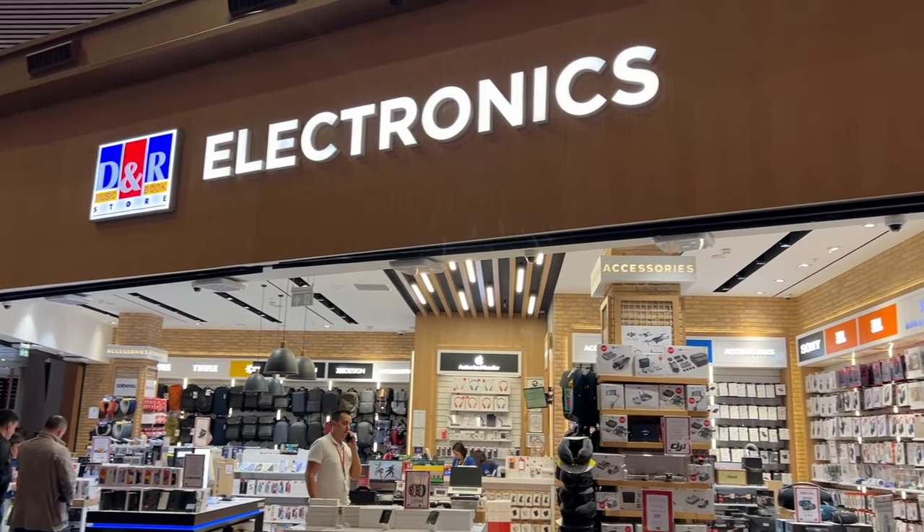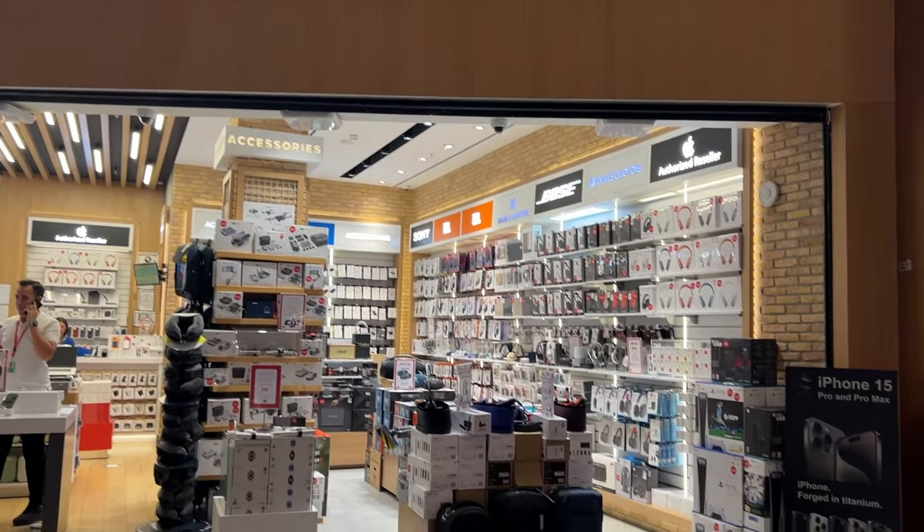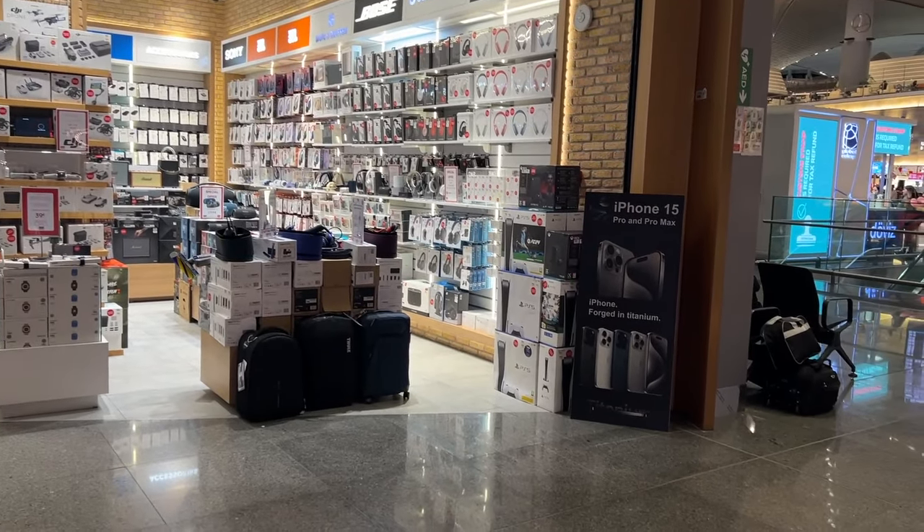Alright guys, I'm already at the Istanbul Airport and I'll be taking my flight back to Manila in a couple of hours. But before we leave, I just saw an electronic store that sells a couple of video game consoles, so let's try checking it out. But first, roll the intro.